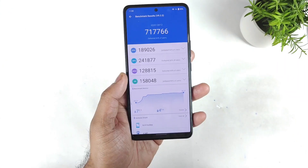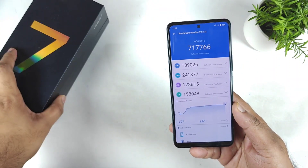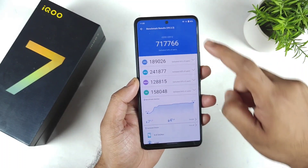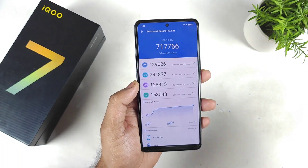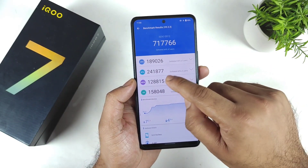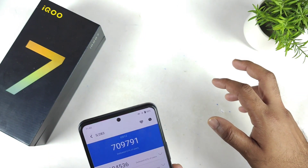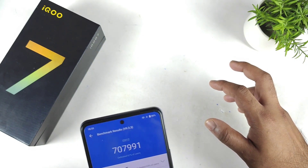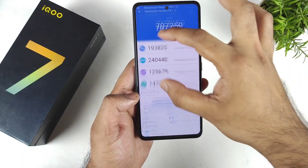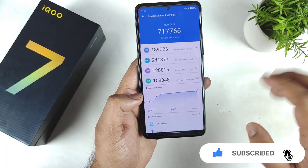The iQOO 7 scored about 7,17,000 after the March security patch update. The performance remains similar to before the update. The CPU score is 189 and the GPU score is 249. Previously the CPU used to be around 190 to 193, so the CPU score is very slightly down, but it's not a huge difference.